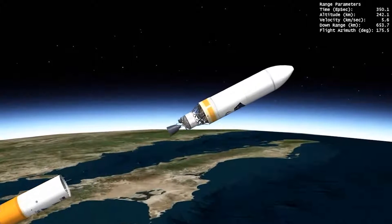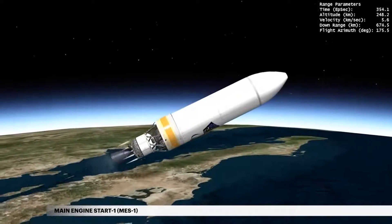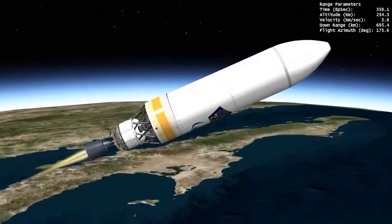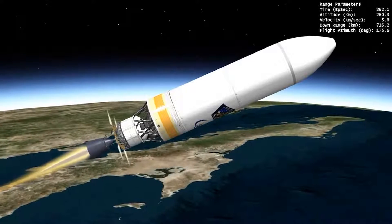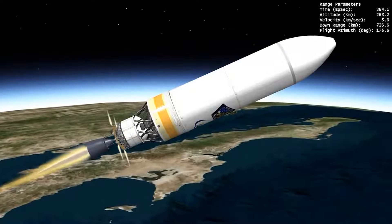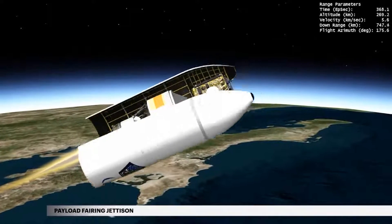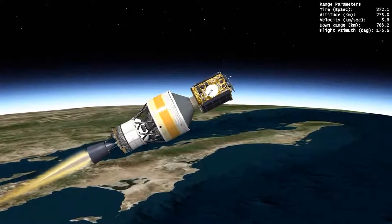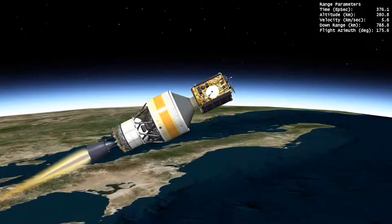Liftoff. At 5 minutes 57 seconds, the Delta cryogenic second stage, or DCSS, main engine ignites to carry the payload to orbit. During ascent, NROL-82 is protected inside a 5-meter diameter payload fairing. At approximately 6 minutes 7 seconds, the payload fairing is jettisoned. Delta IV continues its national security mission following payload fairing jettison.